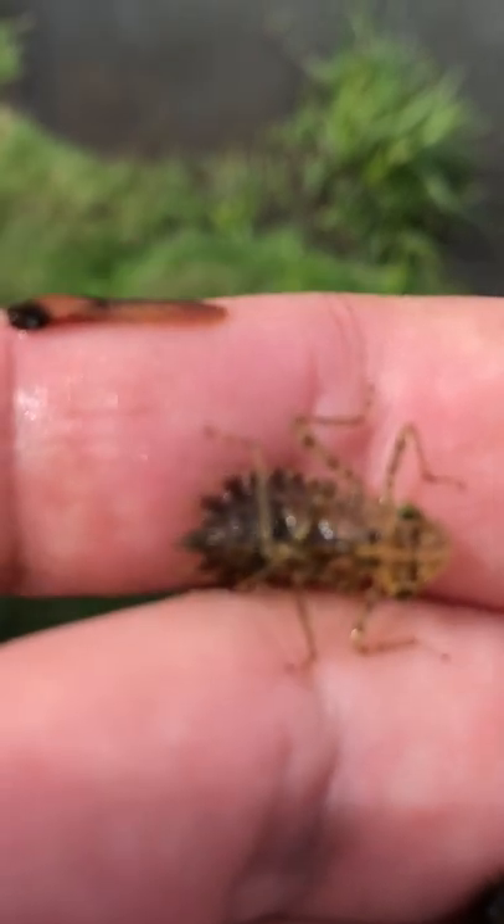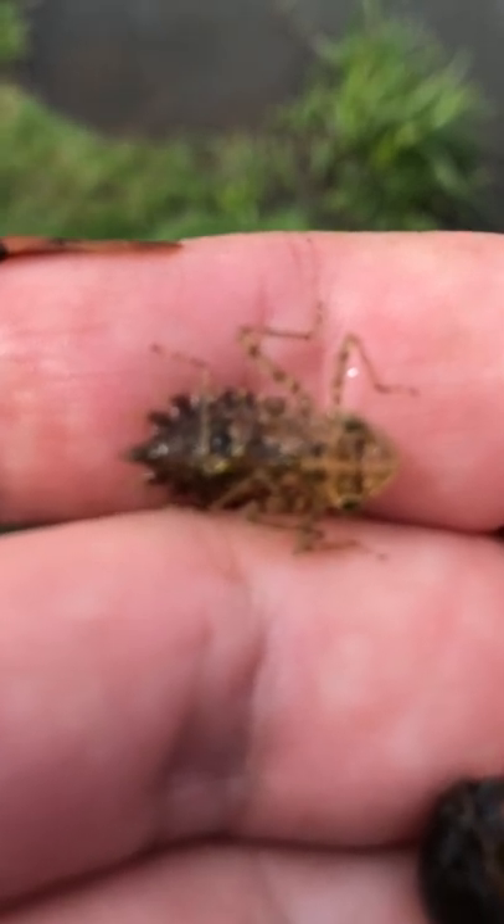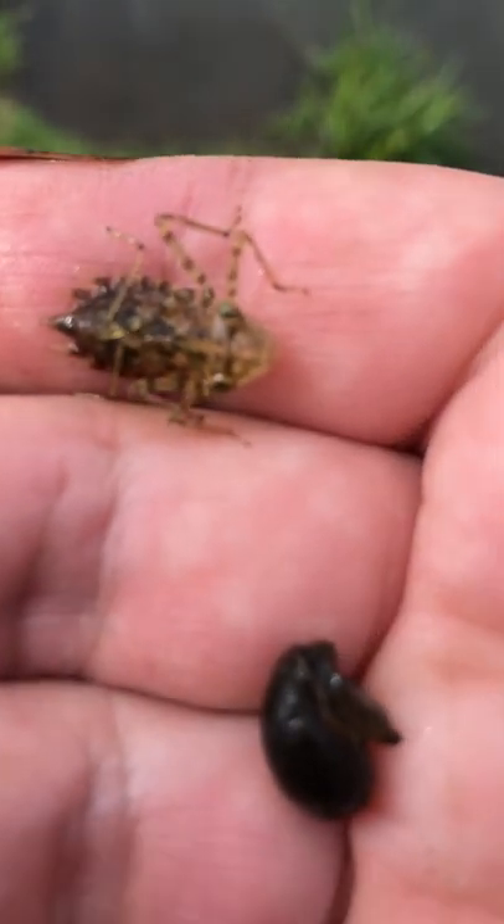They start out as eggs in the water, just like all these aquatic insects do — mosquitoes, mayfly, dragonfly, stonefly.